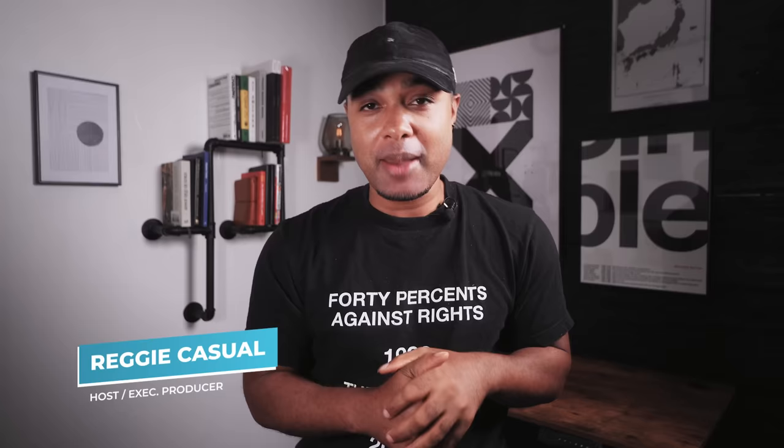What's up everybody, it's your boy Reggie Casual, and today we're looking at seven amazing Japanese denim brands that you should definitely check out.